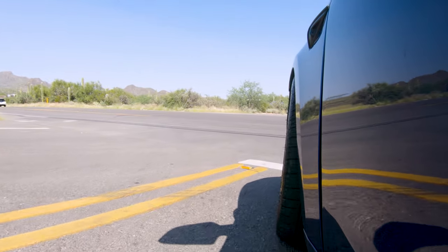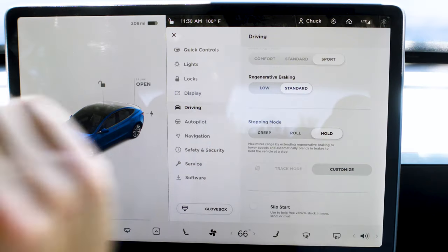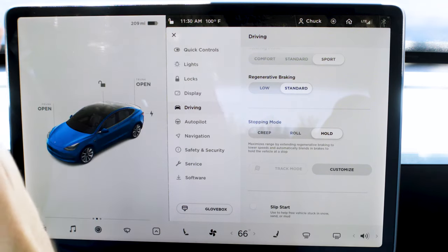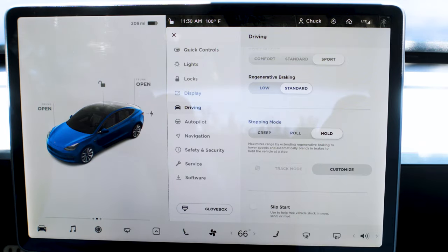With standard regenerative braking you start to slow down way sooner than in a normal car. You'll find yourself stopping 30 feet short of the stop line. Regenerative braking takes a little to get used to but it's amazing. Stopping Mode is really cool — I came to a stop sign, completely off the brake and no gas, and it stayed right where it should. If you put Roll or Creep it'll do exactly that.